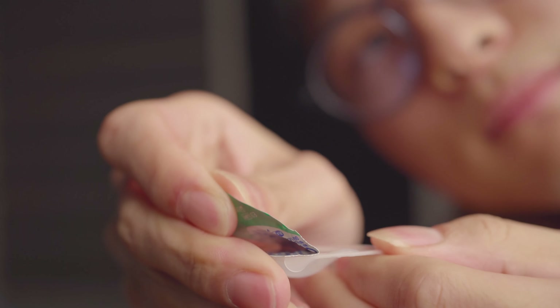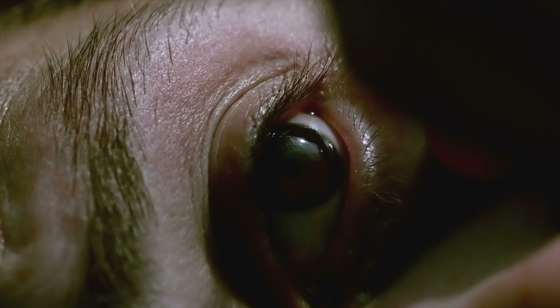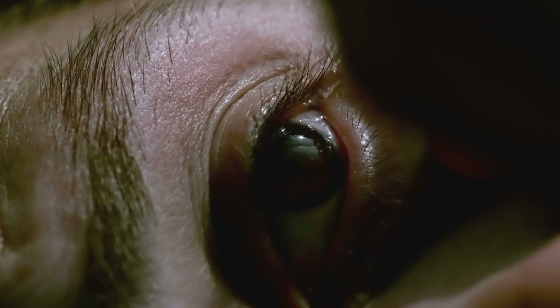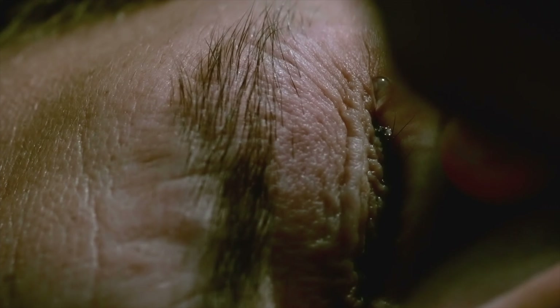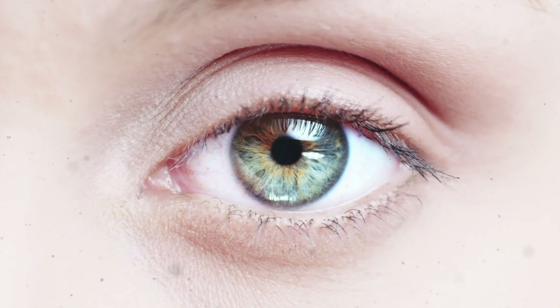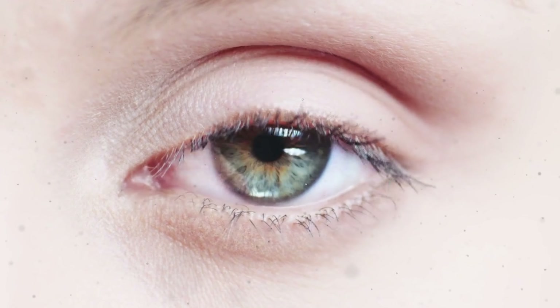Now that we have allergies controlled, let's talk about the lens itself. Before you even touch the lens, it never hurts to put in some eye drops beforehand. Not only will it provide moisture to the corneal surface, it will flush out any existing particles such as dead skin cells or dust. Having small particles stuck between the eye and the lens will create irritation, so this is an important one.